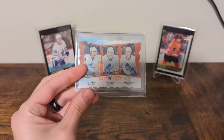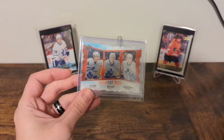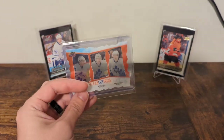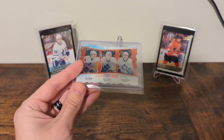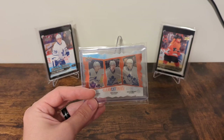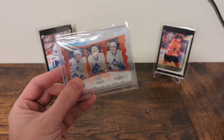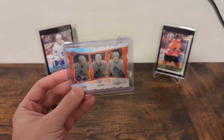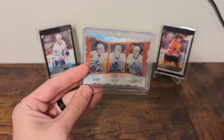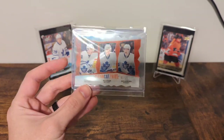This card is on the Beckett checklist that I use to compile cards for my PC, but I never thought it was real because I'd never seen it. There are a couple other cards on there that I still don't think are real, but this one in particular I wasn't sure about. Then I was in a hobby shop in Kitchener, Ontario, and there it was on the table. Number one on eBay, one of one, first print — a couple of fire emojis. Couldn't believe it. Very excited to put it in my PC.